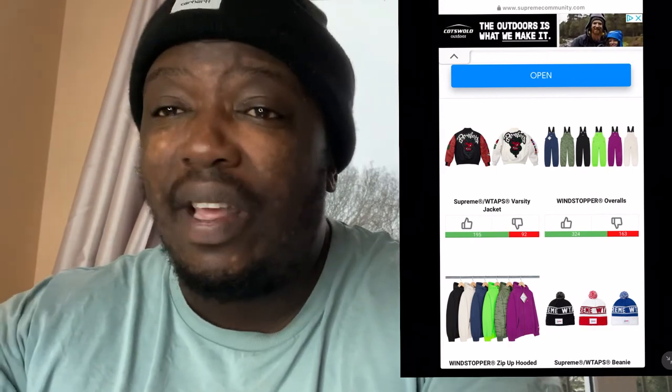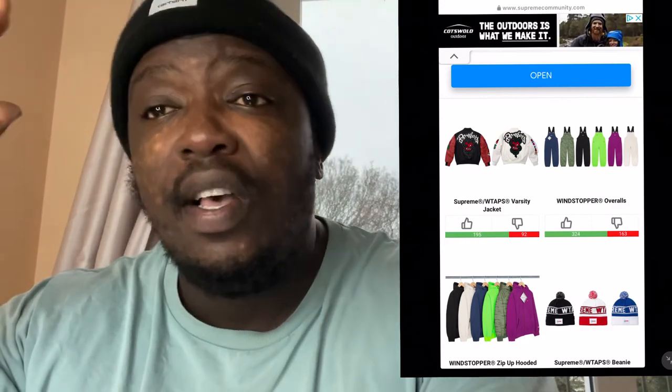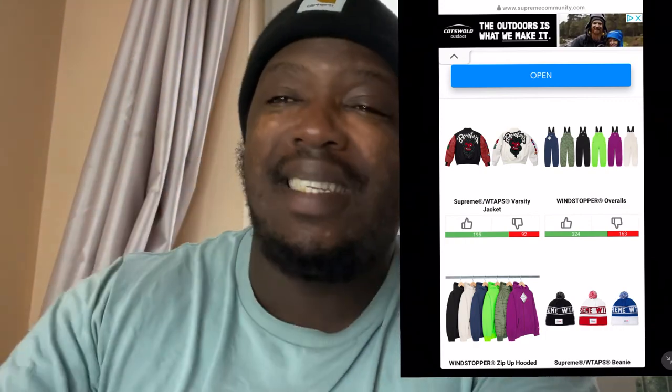Guys, if this video has been helpful in any way, please share it on your social media platforms so we can get to 3K subscribers. I'm out — God bless, peace.